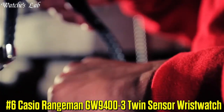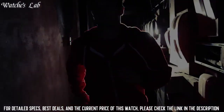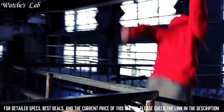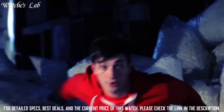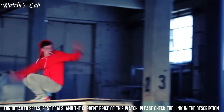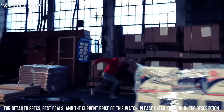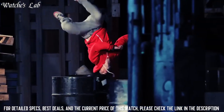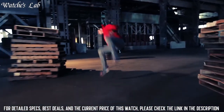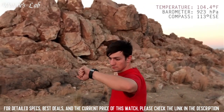Number 6: Casio Rangeman GW9400-3 Twin Sensor Wrist Watch. Features for outdoor enthusiasts and adventurers. It has a durable design with a shock-resistant, water-resistant case, and it is powered by a solar panel, so you don't have to worry about replacing the battery. The watch has a built-in GPS and GLONASS navigation system, as well as outdoor-specific features including an altimeter, barometer, and compass. It also has a digital display equipped with sensors including a thermometer and a hydrometer.